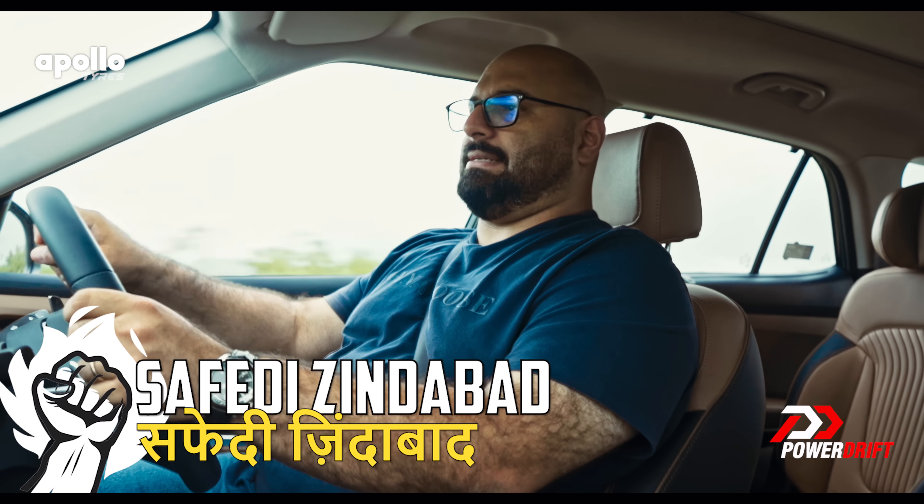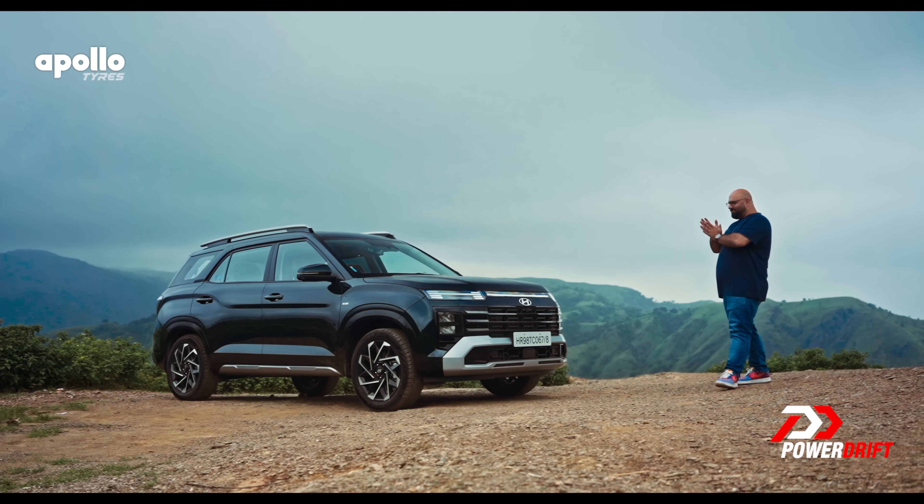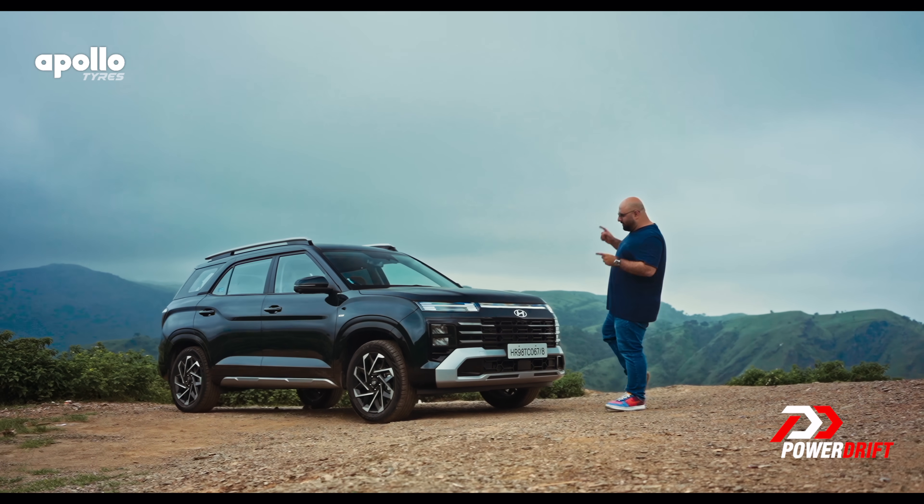Everybody's going to buy a white one in any case. And so we've come to the point in the video where we're going to talk about how this looks, and you guys are all going to go completely crazy in the comments section.